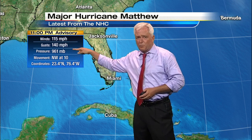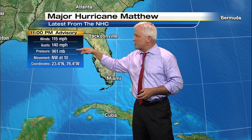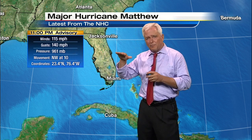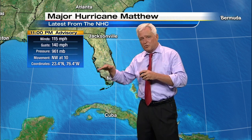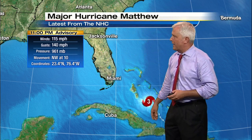Keep watching that. Get up tomorrow morning — you're watching Rich, you're watching Mark. You're also going to watch the pressure to see if that number is going down. Lower the pressure, the worse things are, because pressure drops and the winds go up. And of course, that means more damage.